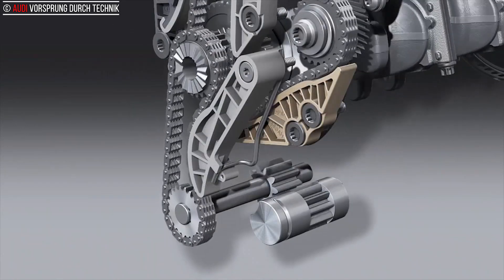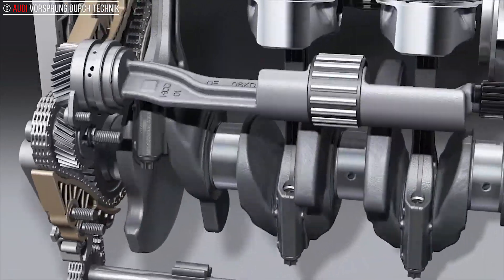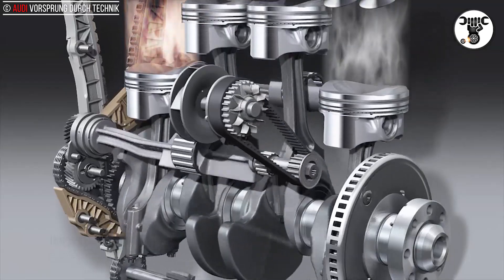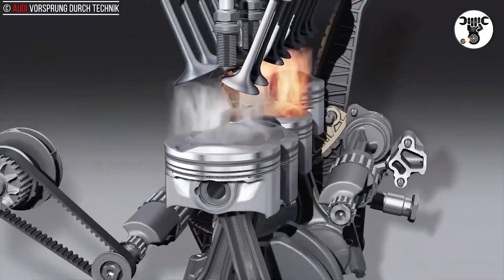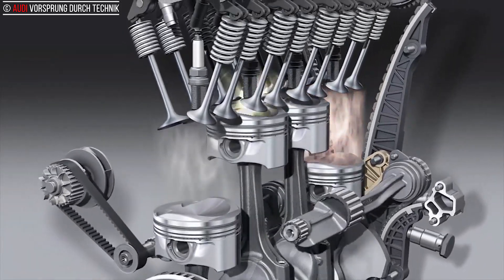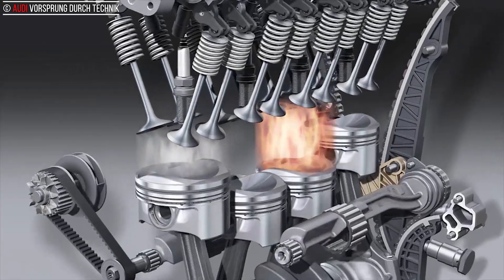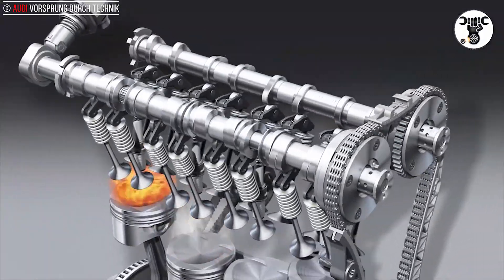Internal friction has also been significantly reduced by the use of an innovative coating on the piston skirts and by mounting the two balance shafts in roller bearings. The regulated oil pump requires little energy itself, and a high-precision electric system controls the oil jet cooling for the piston heads.